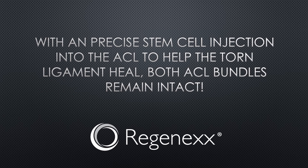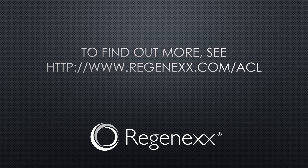However, with a precise stem cell injection into the ACL to help the torn ligament heal, both ACL bundles remain intact. To find out more, go to Regenexx.com/ACL. Thanks so much for watching — we'll see you next time.